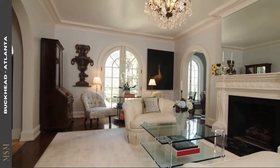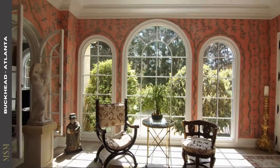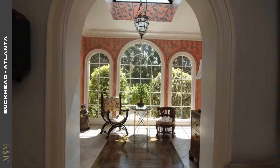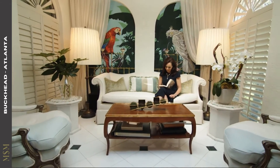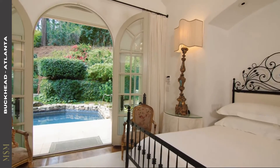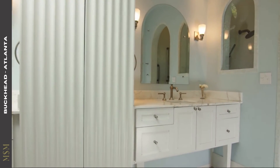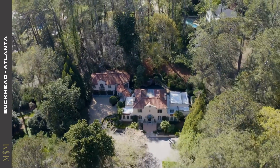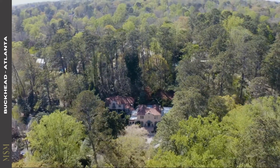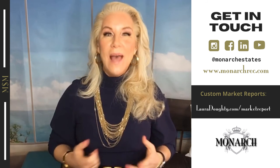The primary bedroom is on the main floor and was recently added on, featuring his and her walk-in closets and a beautiful white marble bathroom. Upstairs are three ensuite bedrooms, and the guest house is joined to the main house by a covered walk featuring a loggia with limestone columns. The backyard on this large lot is its own private oasis with a beautiful waterfall trickling into the pool. 3106 Andrews Drive in Buckhead for $3,595,000, offered by Mallory Fowler Dorsey Austin Real Estate. Thank you so much — I'll see you next Monday for our Malibu market update!